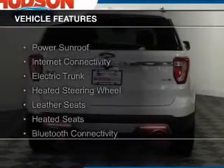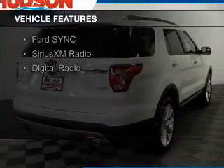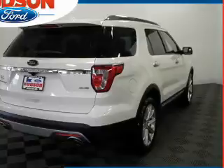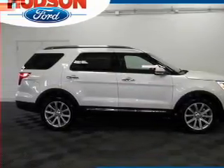The features include a power sunroof, internet connectivity, electric trunk, heated steering wheel, leather seats, heated seats, Bluetooth connectivity, Ford Sync voice activation, Sirius XM Satellite Radio, and digital radio.